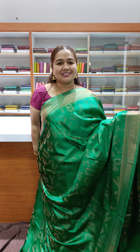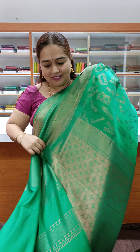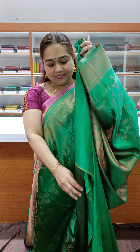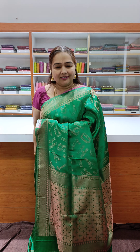Beautiful color combinations. It's a pretty one. It's a nice bottle green — beautiful color. Beautiful blouse. Priced at ₹2,900 — Banarasi Softies Silk.